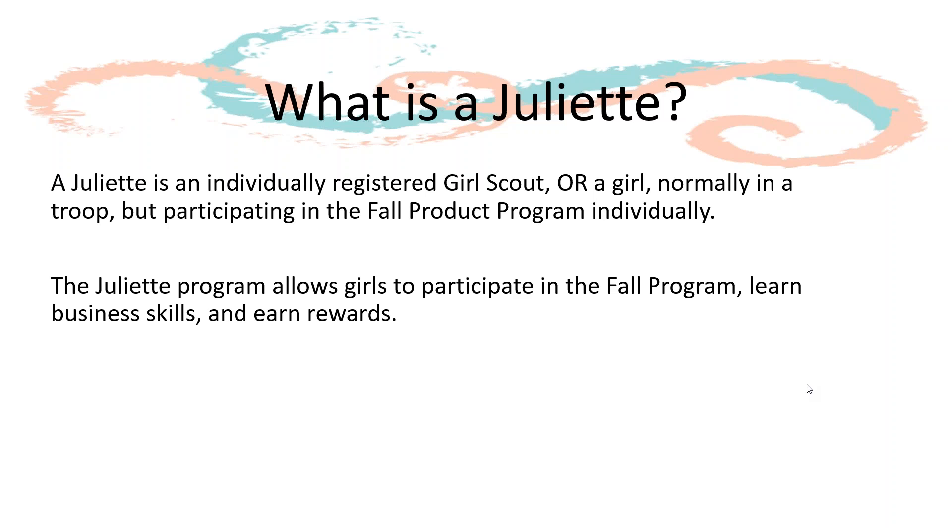There are two ways a girl can participate in the Fall Program as a Juliet. First, if a girl doesn't have a troop but is registered, she can participate individually as a Juliet Girl Scout. Or, if a girl is normally part of a troop but the troop is not participating in the Fall Program, a Girl Scout can participate as a Juliet just for the Fall Program, while still participating with her troop for cookies and other activities throughout the year. The Juliet Program allows girls to register and participate individually, mixing and matching different activities to meet their needs and interests.